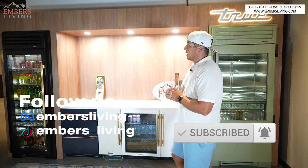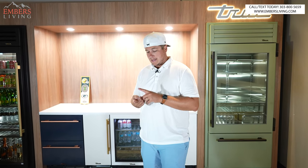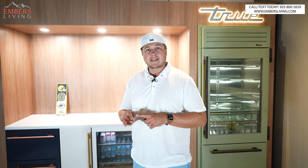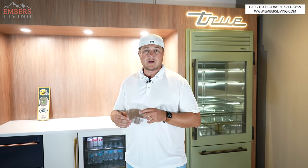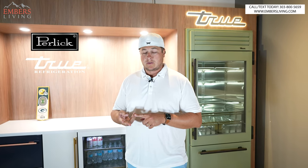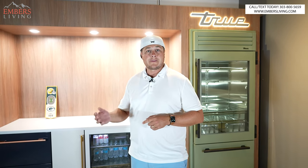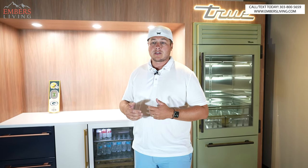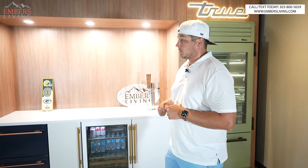All right, True refrigerators — what are they? If you go to any bar, restaurant, gas station, any place that's going to have refrigeration, you're going to see two brands: Perlick and True. True is in all the ballparks. Why? Because it works the best, and in commercial locations you have to have reliable refrigeration or you're going to lose your shirt — literally.